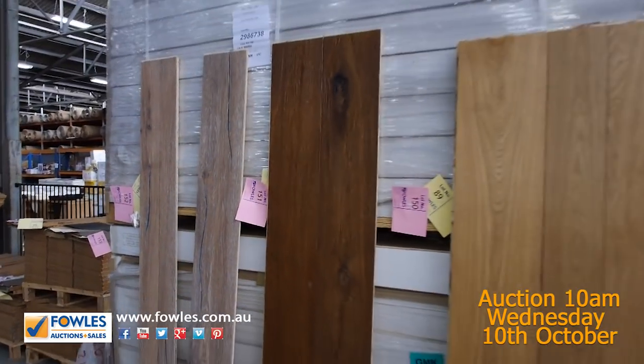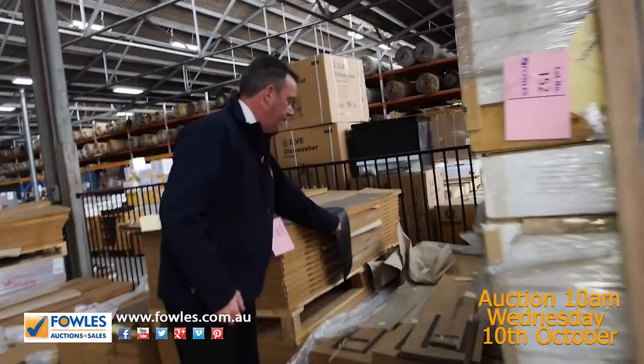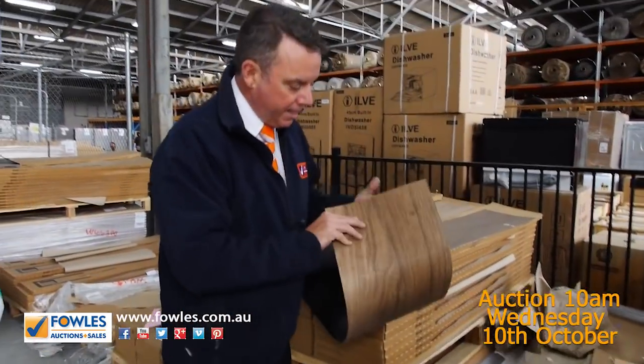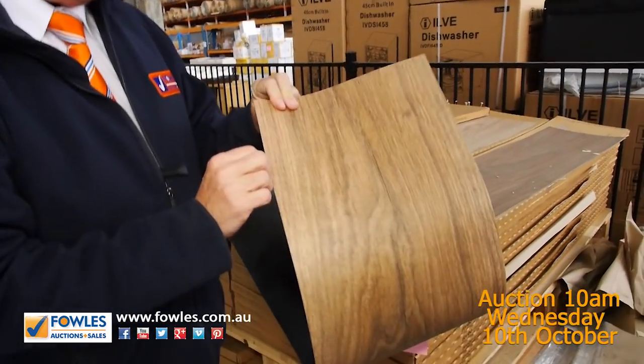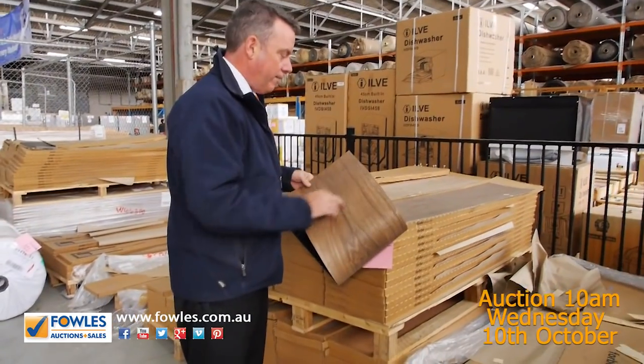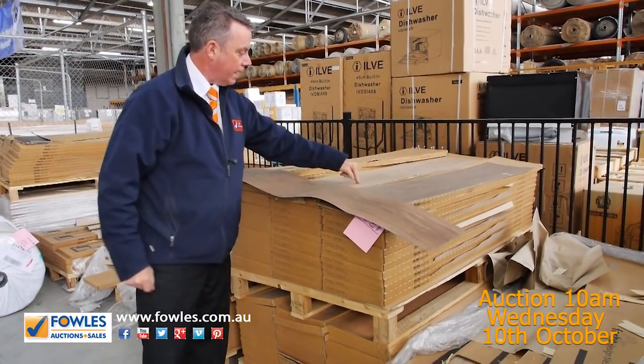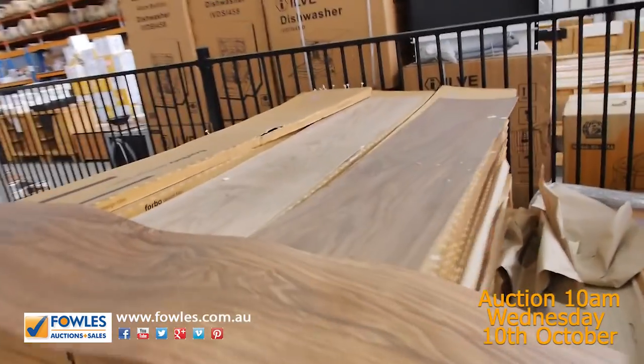Starting from $40 a square metre. But we've also got vinyl planks. The vinyl planks here come in various colours. Have a look at this one — nice wide vinyl plank, it's a direct stick product. Selling from as low as $10 a square metre, and you'll be able to buy whatever quantity you like. There's quite a few colours to pick from in the vinyl planks — have a look at the light colour and also a dark one, and a couple of others.